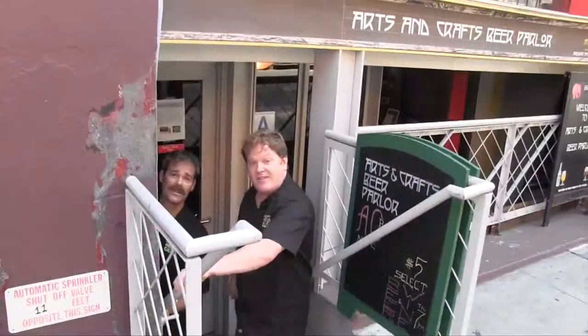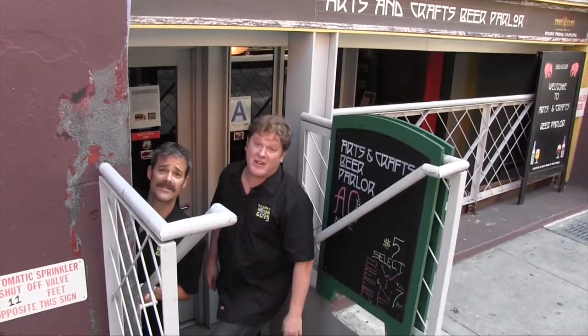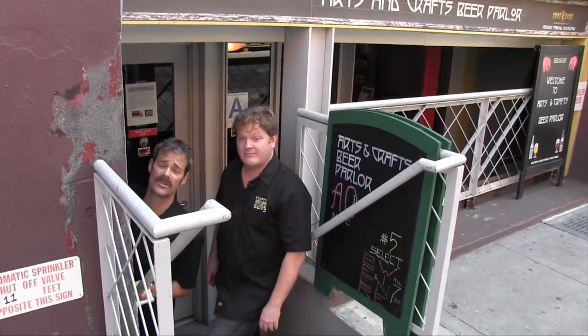Keep an eye out for the Arts and Crafts Beer Parlor chalkboard — follow your feet to beer heaven. Five steps worth it for 24 beer lines, five steps off street level. You really shouldn't miss it — clearly a labor of love for us. We haven't found the perfect beer, but we're trying.